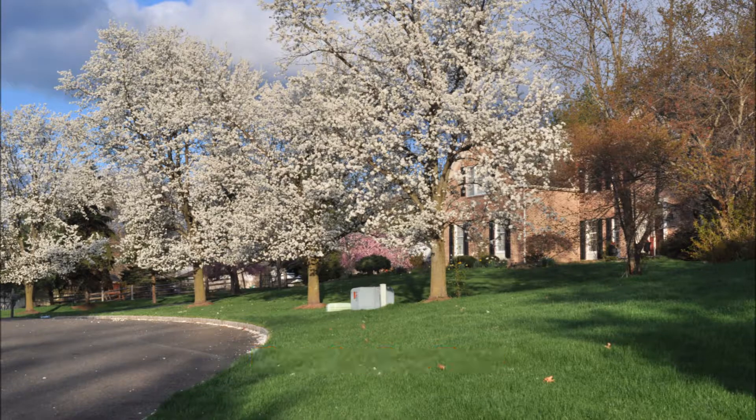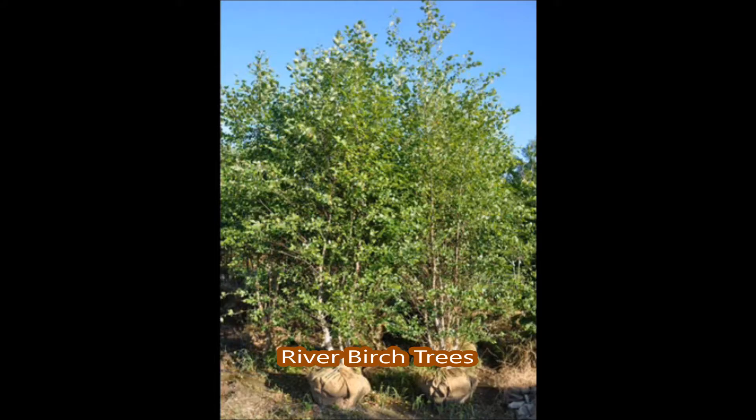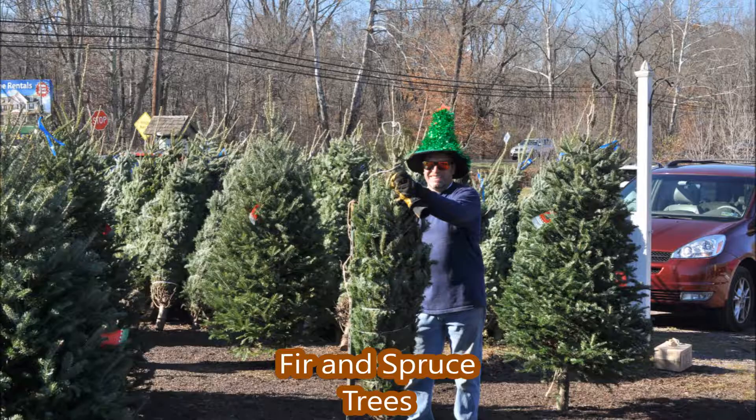All these trees grow well in most soils of Pennsylvania. But before you plant a tree or a shrub, if you have any questions as to its suitability, you can call me at 215-651-8329 and I will help you decide and determine if the trees and shrubs you're planting are the correct choices for your property. I offer this as a free service to anyone that needs trees and shrubs in Pennsylvania.